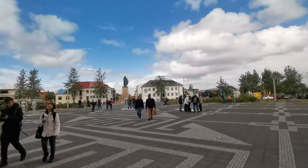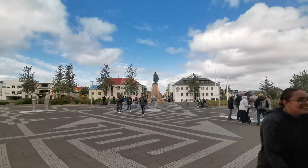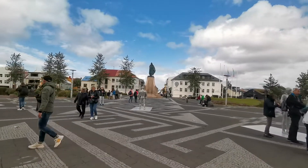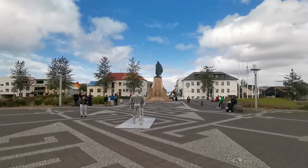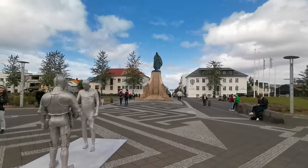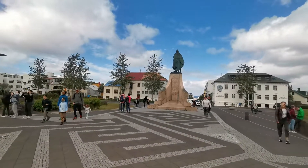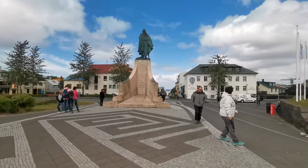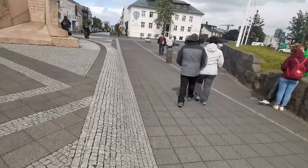I'm also going to take you guys down the street. It's windy — I told you. The weather was changing.